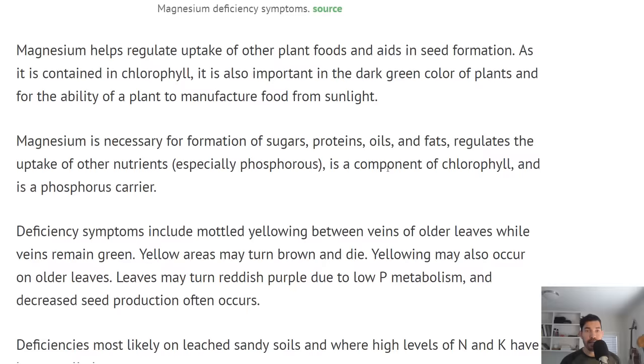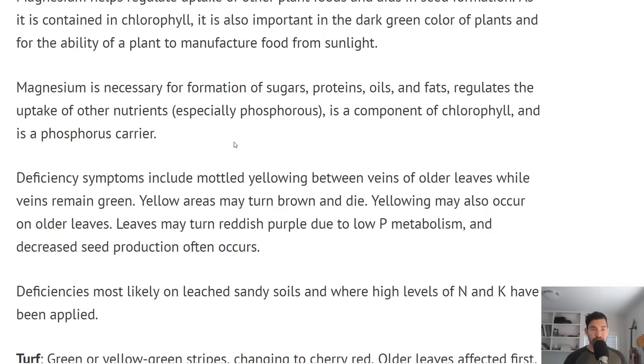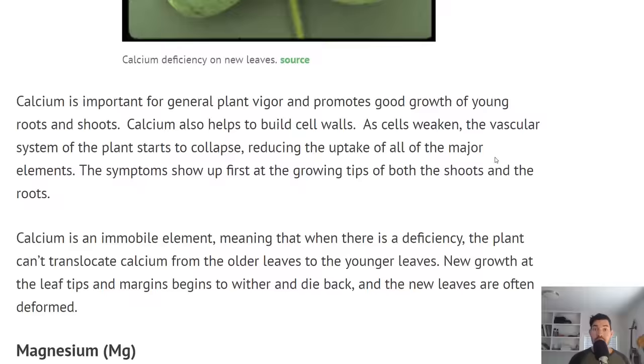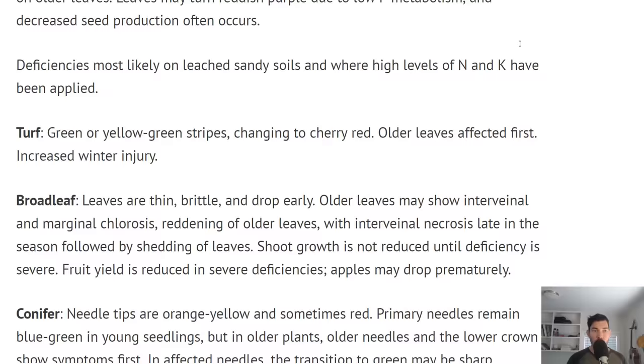Deficiency symptoms for magnesium: you have this mottled yellow between the veins of the leaves. Yellow areas eventually will turn brown and die, and may actually turn reddish-purple — because with low magnesium you're going to have poor uptake of phosphorus, and then you're going to get that phosphorus deficiency as well. You can see there's a chain cause-and-effect going on here.